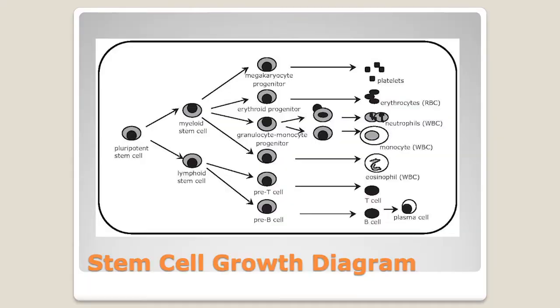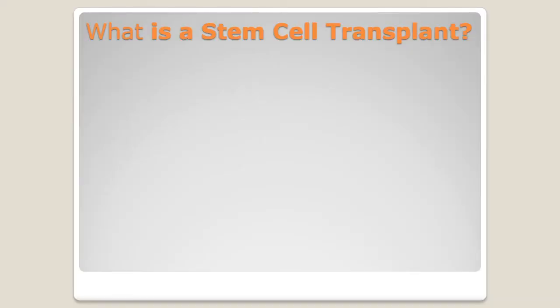The other branch is the lymphoid stem cells, which differentiate into T-cells, B-cells, and plasma cells — that's the immune system. We talk about the immune system a lot in BMT transplant because it's part of the whole process. You're listening to this because you are having an allogeneic stem cell transplant, meaning you're getting cells from a donor. We're repopulating your garden of marrow with new pluripotent stem cells, getting new red blood cells, white blood cells, platelets, and importantly, a new immune system.